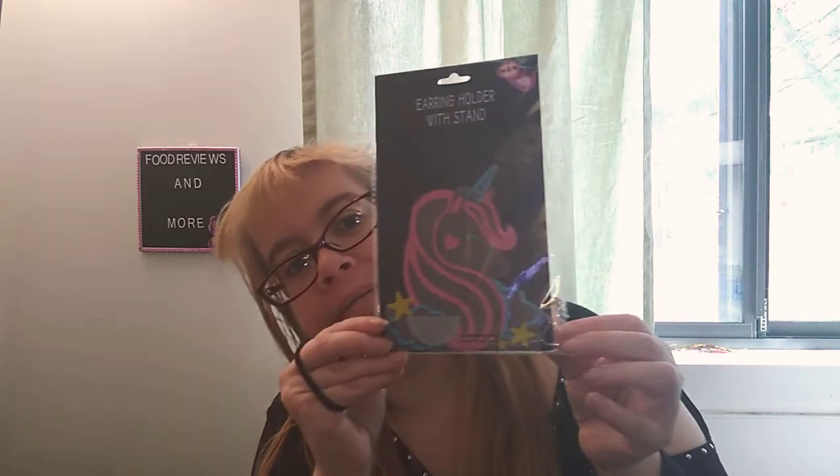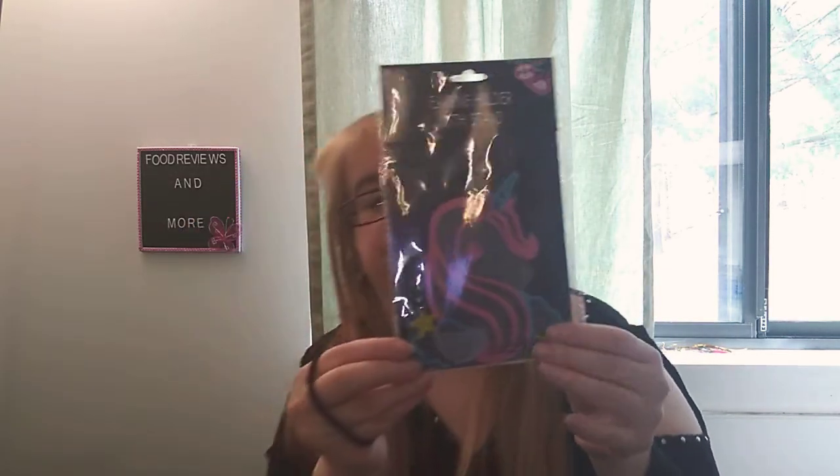I found an earring holder with stand — this one is a unicorn, pretty cool. I also got the seven-count Crafter's Square pop-up stickers with inspirational messages: 'Believe you can and you are halfway there,' 'Follow your dreams,' 'Believe in yourself,' 'Don't give up,' 'You make your dreams come true,' 'All things are possible,' 'Trust yourself.' Really cool pop-up stickers — I love that.